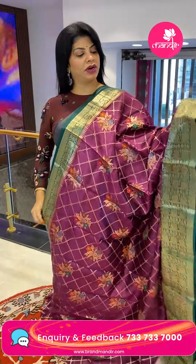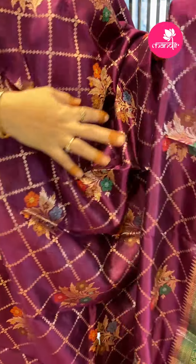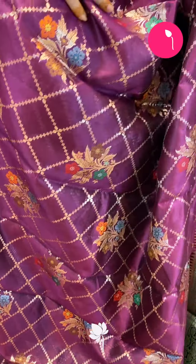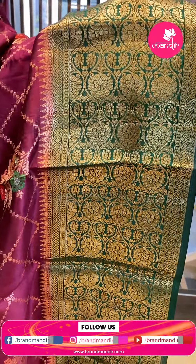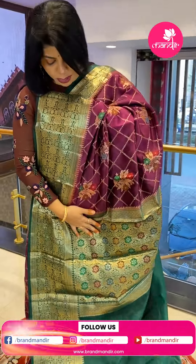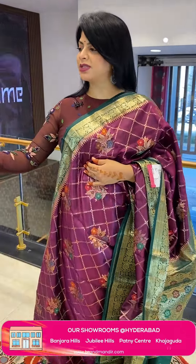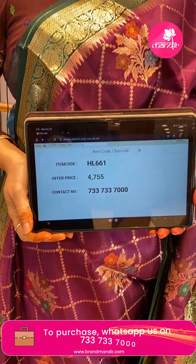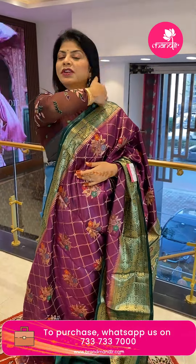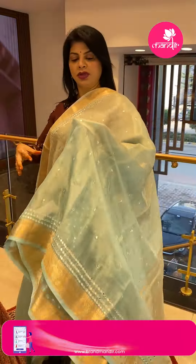Next saree — china silk saree in wine and green color with cross tricks and diamond blocks, plain butas with florals and leaves. The border is contrast with curvy checks, vines, florals, and diamond border. The pallu has contrast floral and leaf brocade, plain butas brocade. The blouse is contrast plain with border. Saree price: ₹4755, saree code HL661. WhatsApp us on 7337337000.